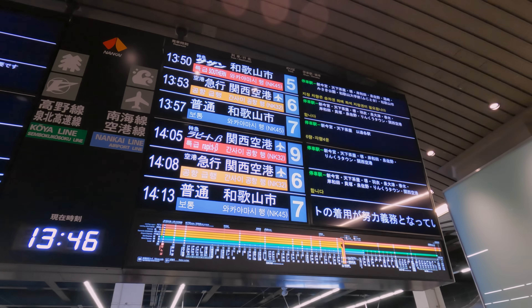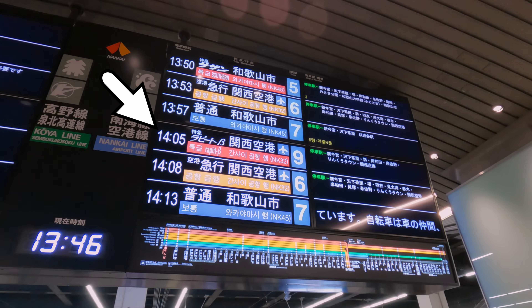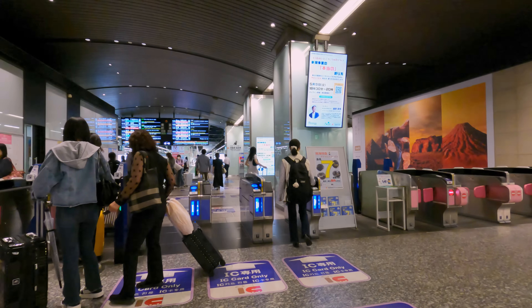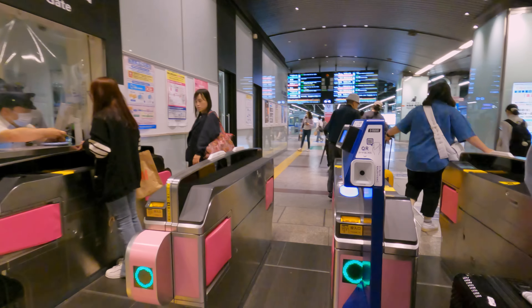My train today will be the 14:05 Rapid Beta Limited Express to Kansai International Airport, departing from Track 9. Access to the platforms is controlled by ticket gates, so make sure to have your ticket to hand when getting ready to board the train.